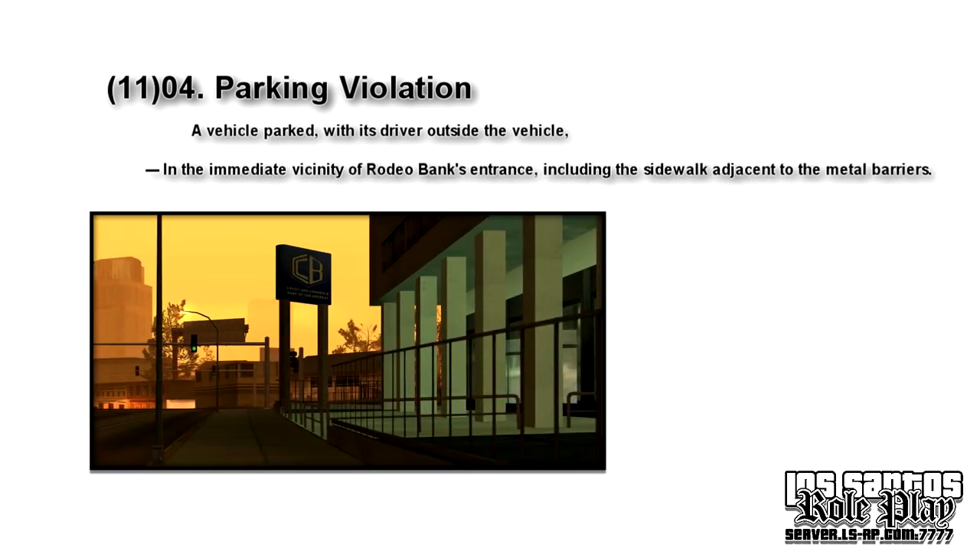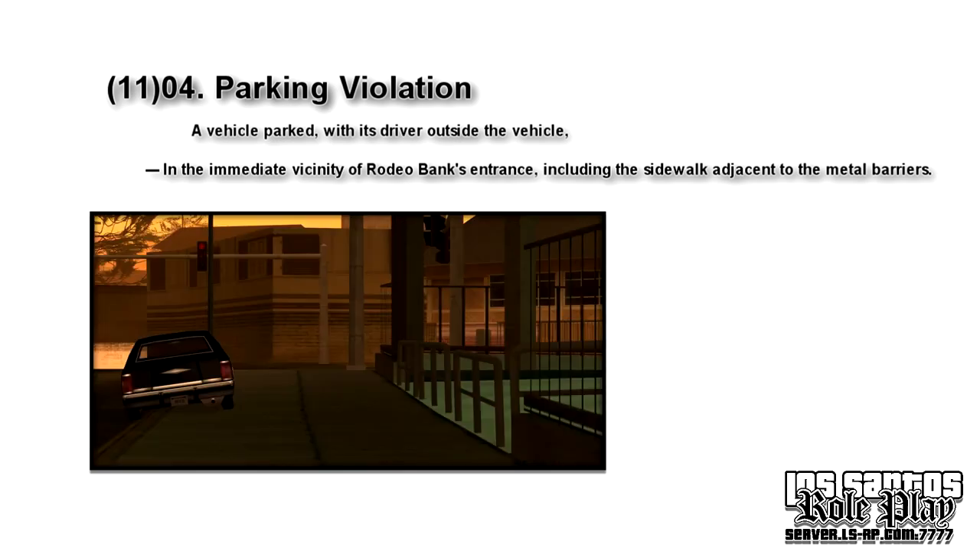Next we have: in the immediate vicinity of Rodeo Bank's entrance, including the sidewalk adjacent to the metal barriers. This is just Rodeo Bank — probably due to the many robberies it has had in the past. Parking next to the barriers isn't allowed, whether on the side or the front. Don't park near the barriers.